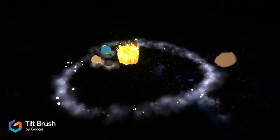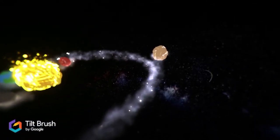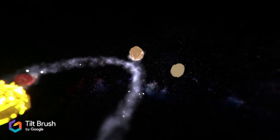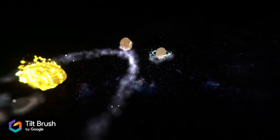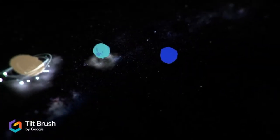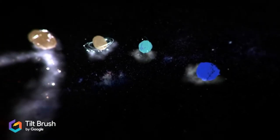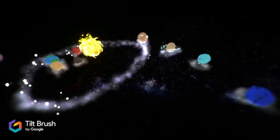Catherine chose to create the solar system because of her love of astronomy. Now she and her classmates can walk through her solar system to explore her interpretation. Mine's different than a painting because you are actually in it — you are submerged into the art versus just looking at a painting from one point of view. You can actually step into the model, so I thought that was kind of cool.